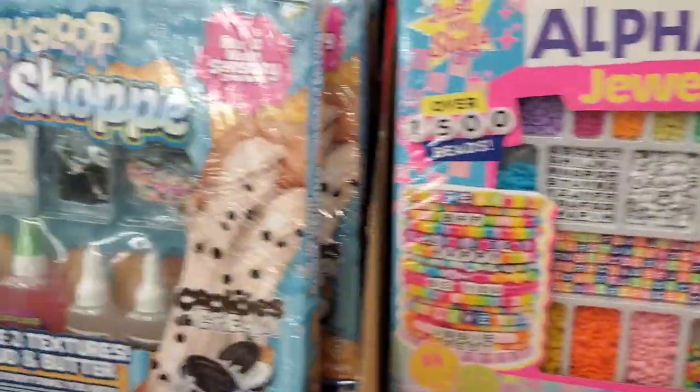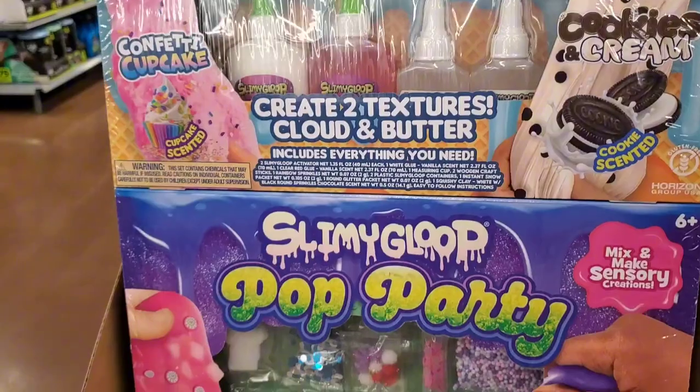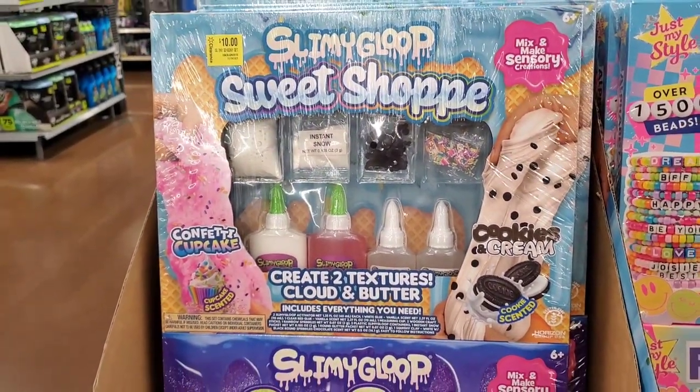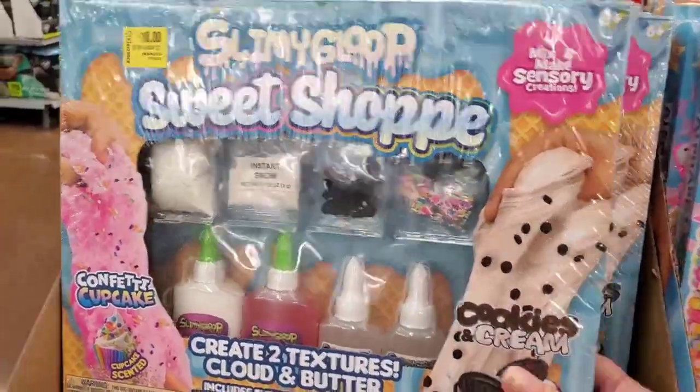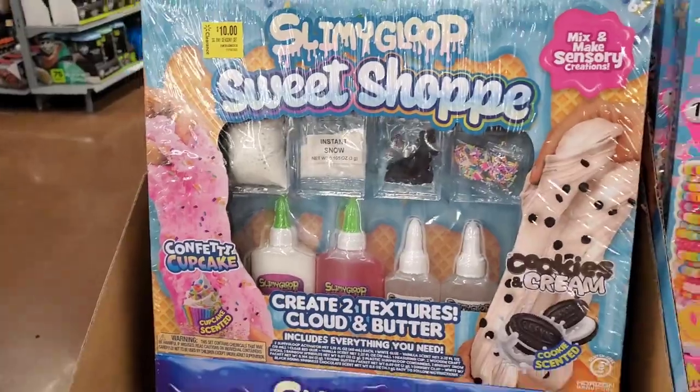They also have the Slimey Good Sweet Chop, so you can make different types of sensory creations — cookies and cream, confetti cupcake. It's almost like a two-pack for $10, so that's a great deal.